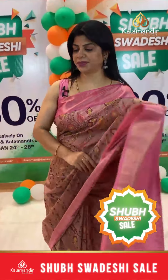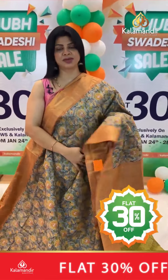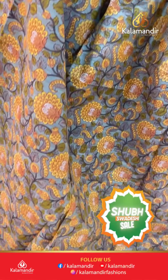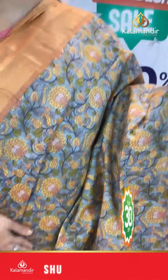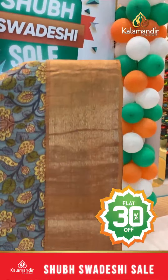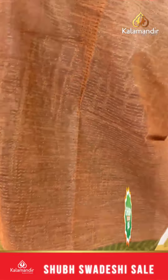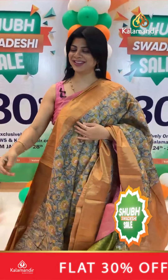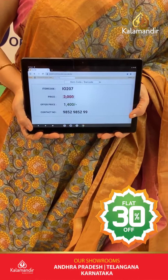Lovely colors, fabulous prints and very gorgeous fabric. Light grey and chiku shade with fluorescent green combination. Printed florals, stems and leaves. Kadhi border contrast. Contrast pallu with zari lines. Contrast printed blouse with border. Pricing: actual 2000, after discount 1400. IO 207 is the code.